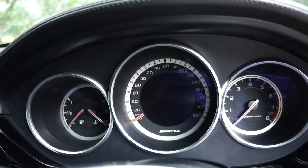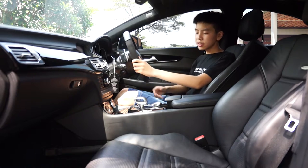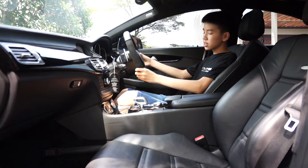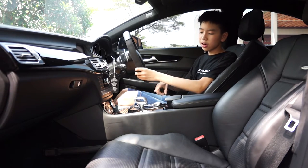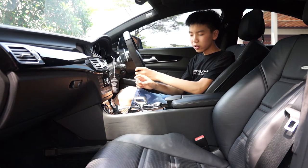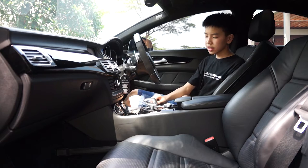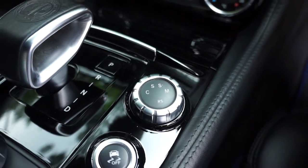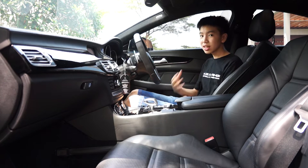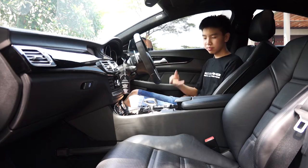The gauge cluster shows your speedometer, your RPMs, your fuel levels, and your oil temperature. In the center console you have your gear shift — usually in a Mercedes-Benz the gear shift is behind the steering wheel, but in this car it is in the center console. Next to the gear shift are your driving modes, which has four settings: comfort, sport, sport plus, and manual. Manual is used if you want to tweak your own settings.